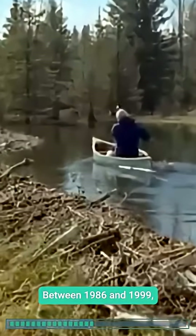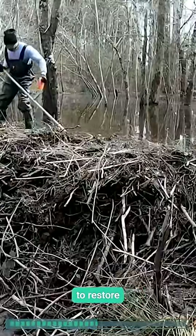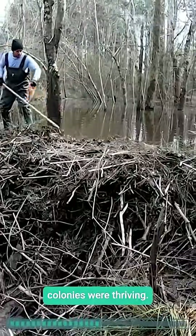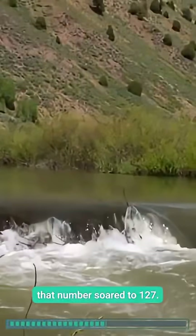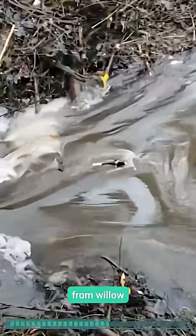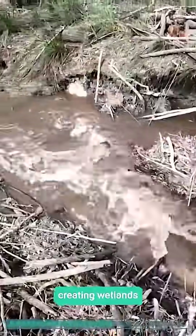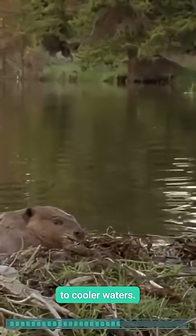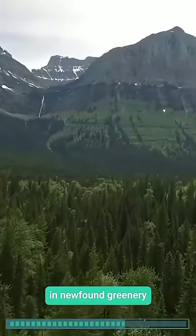Between 1986 and 1999, biologists introduced 129 beavers to restore the park's creeks. By 1996, 49 colonies were thriving. By 2007, that number soared to 127. Their dams, built from willow branches and mud, slowed streams into ponds, creating wetlands that support 70 to 80 percent of the park's species. Salmon returned to cooler waters, otters and minks flourished, and marsh birds nested in newfound greenery.